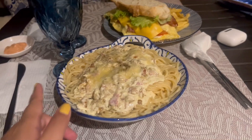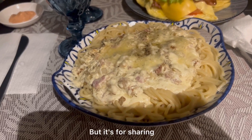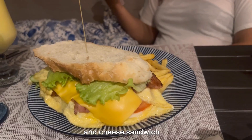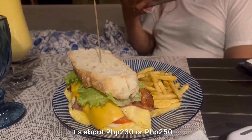So ito yung in-order namin. For example, this pasta carbonara is only about 250 pesos — pero for sharing na siya. And then this is the bacon and cheese sandwich, ang laki din na sa 230 or 250.